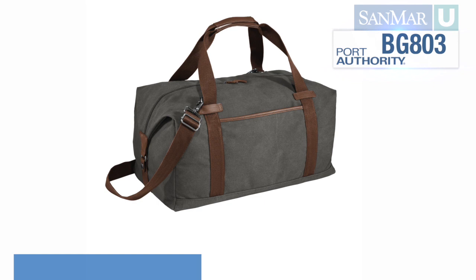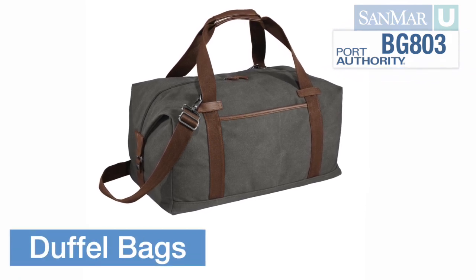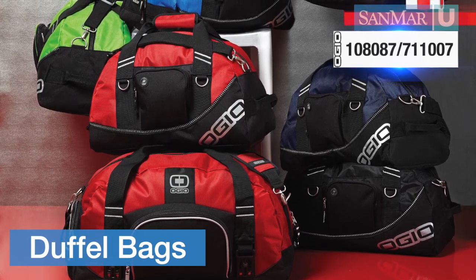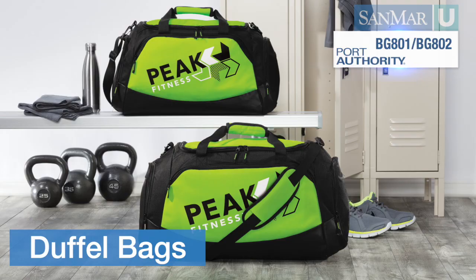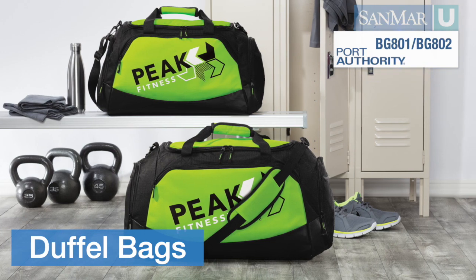Duffel bags have a long history, and are named for the town in Belgium where they originated. This style refers to a wide range of cylindrical bags with either grab handles or a shoulder strap, and some duffel bags have both. You may also hear duffel bags referred to as kit bags or gym bags.